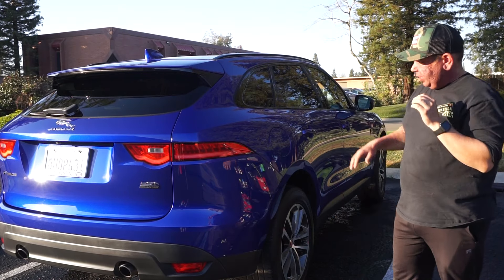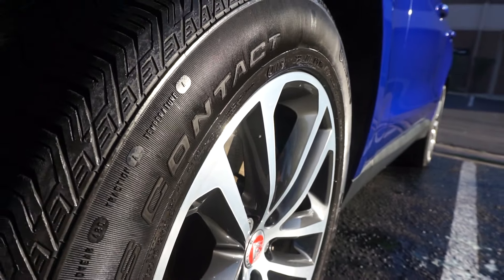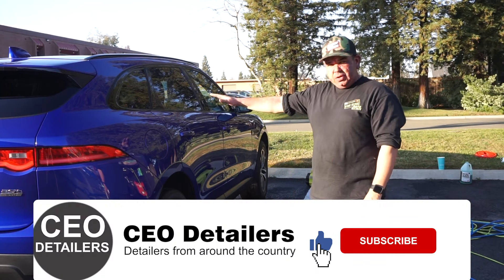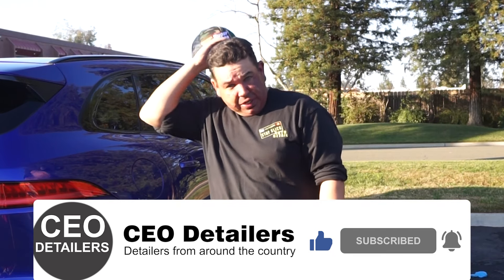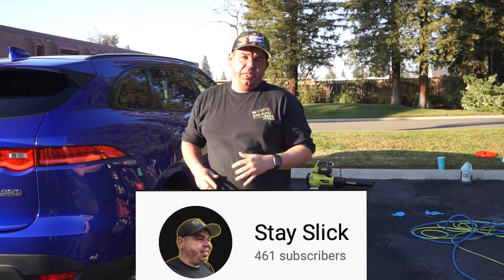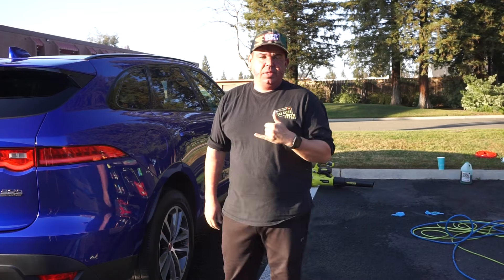So you saw how we took care of the maintenance wash on this Jaguar F-Pace. I usually see these guys every two weeks or so, but she called me especially because of that mustard stain. Don't spill mustard — there's a lot of food dye in it, so it's really hard to get out even from black carpet. I might have to come back and do it again; it looks like it's all out, but we'll see next time I come around. If you want to learn more about what I do, make sure you follow us — I have a YouTube channel, Stay Slick, and I'm also on Instagram and Facebook at Stay Slick Auto Detail.